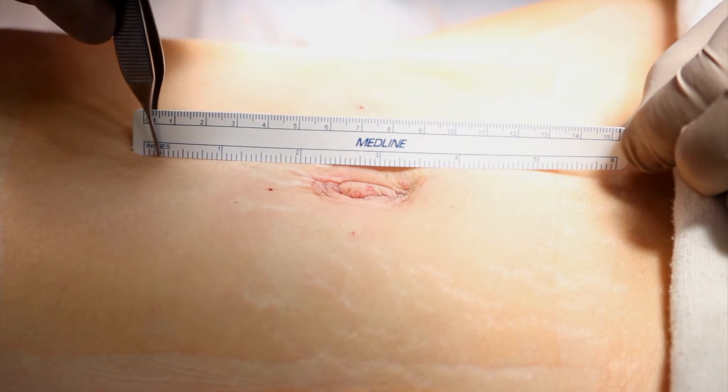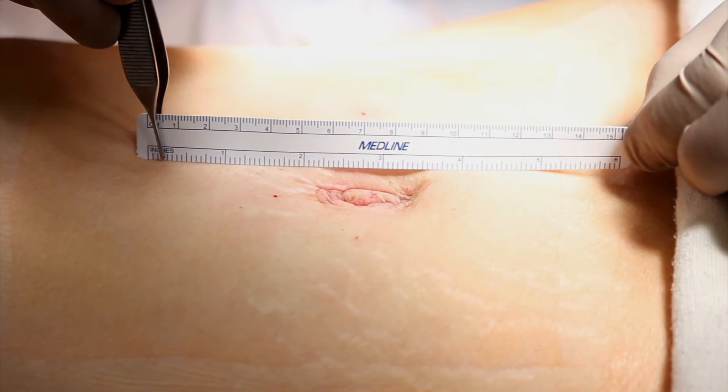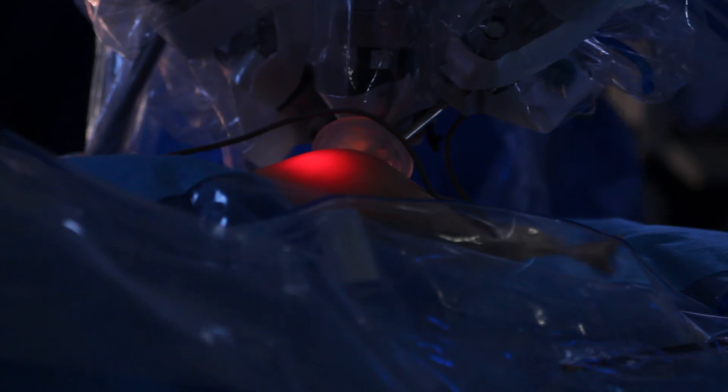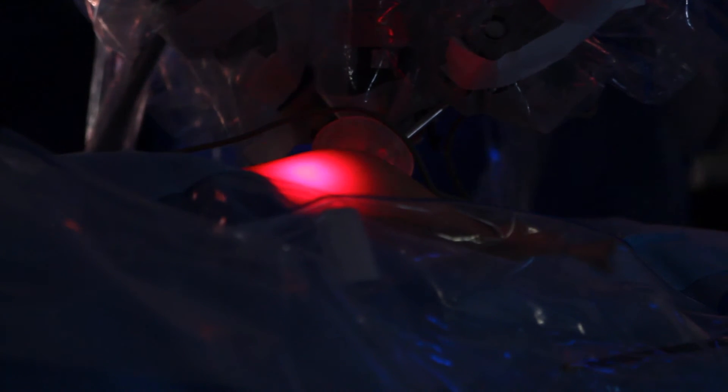The incision is only about an inch and a half to two inches at the most. We put our single port in and our instruments go through the port and we complete the dissection.